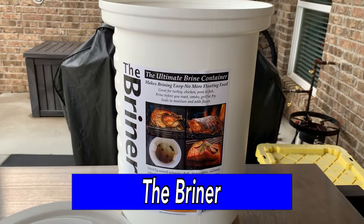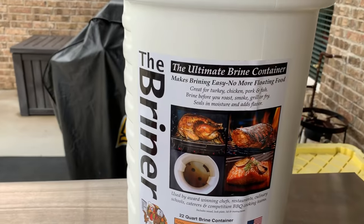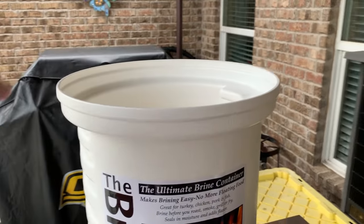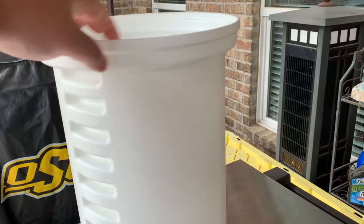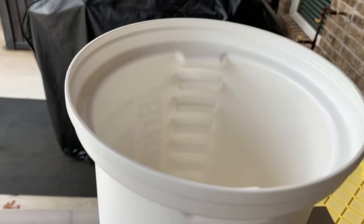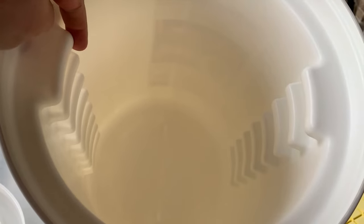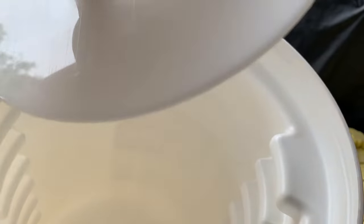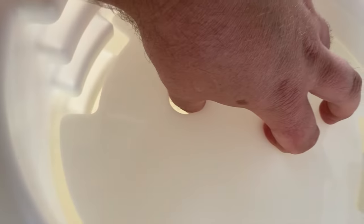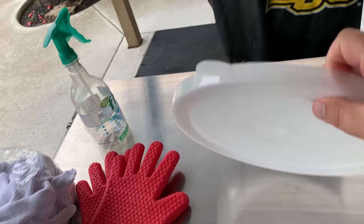If you are ever going to brine meat like whole turkeys, chicken, or pork butts, you will need a vessel large enough to do the job. You can use a pot or storage container, but you may have to find something heavy to hold the meat down to keep it submerged. This is called the Briner and comes in different sizes. It is made of heavy-duty plastic and can hold several chickens or a very large turkey. It is also narrow enough to fit in your fridge so you don't have to keep changing out the brine or adding ice. What I like most is a special plate that locks at different heights inside to hold the meat down under the brine. It's very easy to clean and can store items when not used for brining.